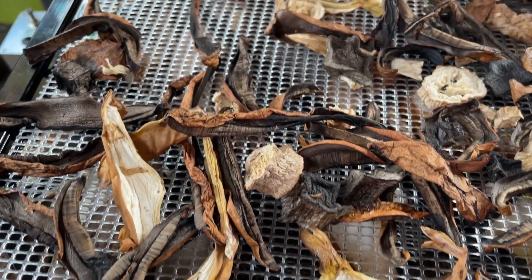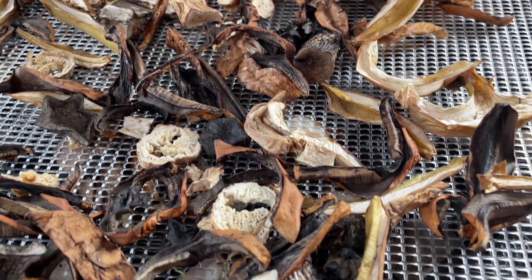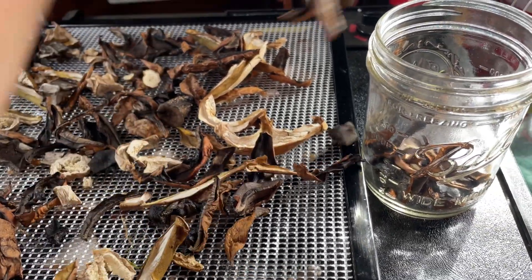Okay here's our finished product. After we dehydrated it you can see some of them turned black and some of them stayed white. The black ones are just regular variety boletes, and the ones that stay white are called king boletes — they're the ones with the really fat stalks, like the smurf mushroom house.